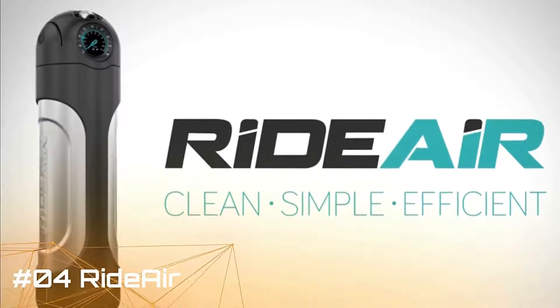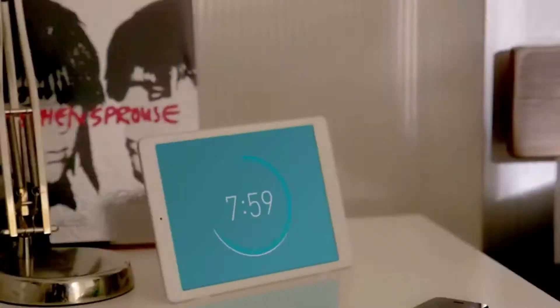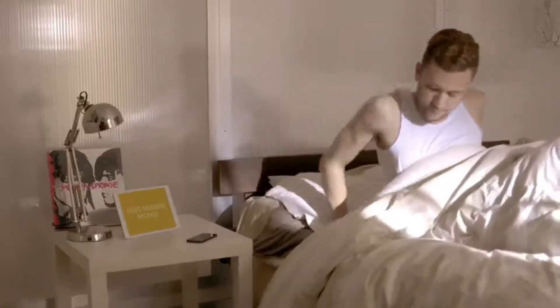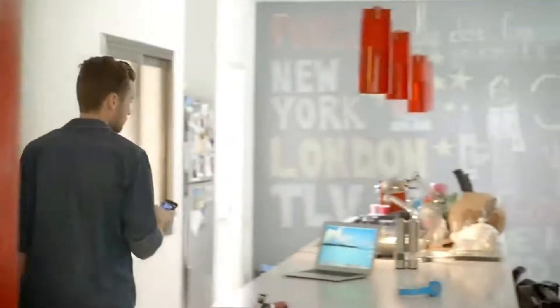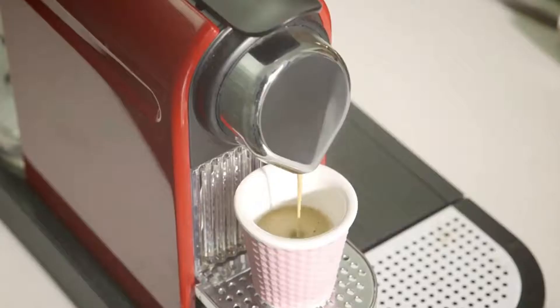Ride Air: the effortless air pump. Portable air canister for bicycle tires and tubeless seats. The Ride Air compressed air capsule is perfect for seating tubeless tires, replacing CO2 cartridges, and facilitating quick inflation in stop-race scenarios. Release air into the tubeless tire to create a sudden blast of air that pushes the tire's bead into the edge.